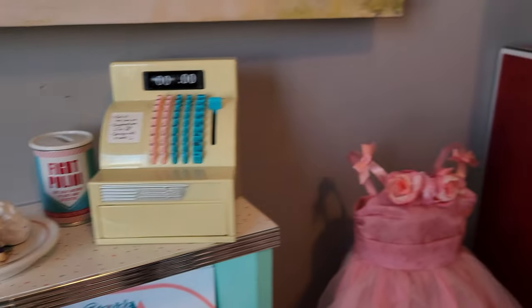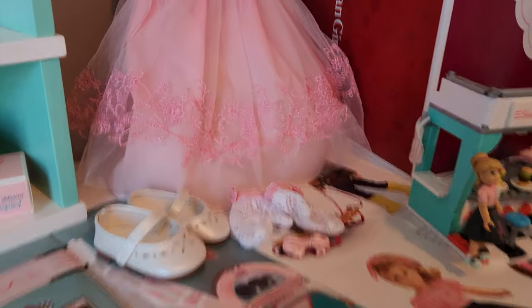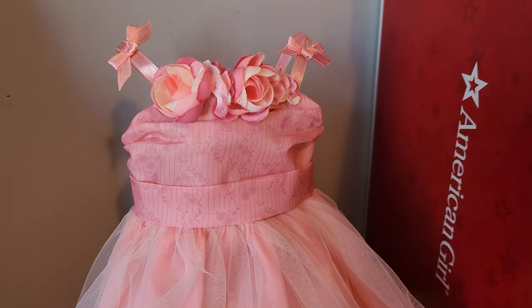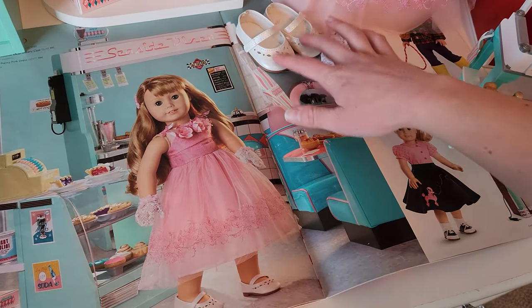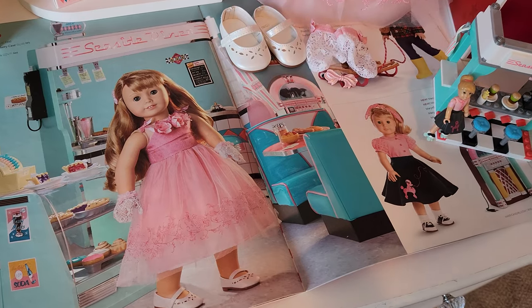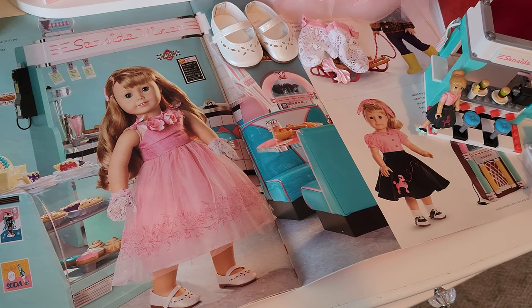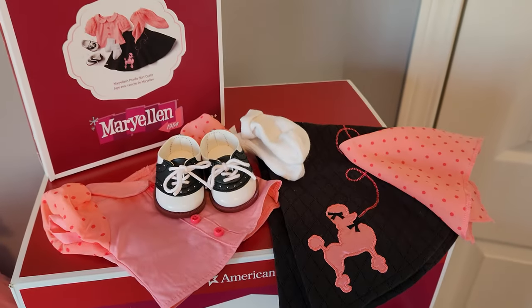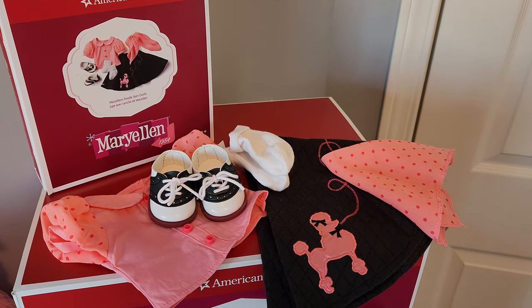Over here we have her pretty pink dress which I just opened up for Christmas. It's a really stunning and beautiful dress with all her little items — she has her shoes, her gloves, and her little clip, which are fun details for her set. We also have up here on the top her poodle skirt, set up for fun with her saddle shoes. Those are definitely the funnest pieces in that set.